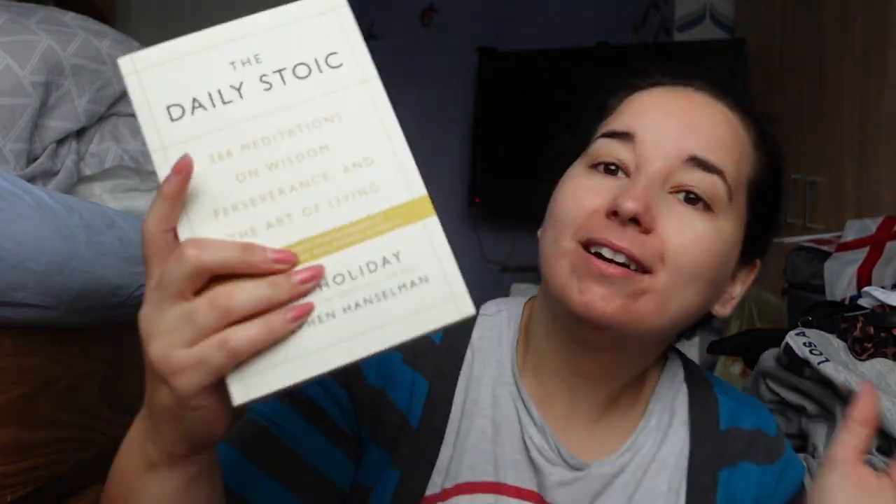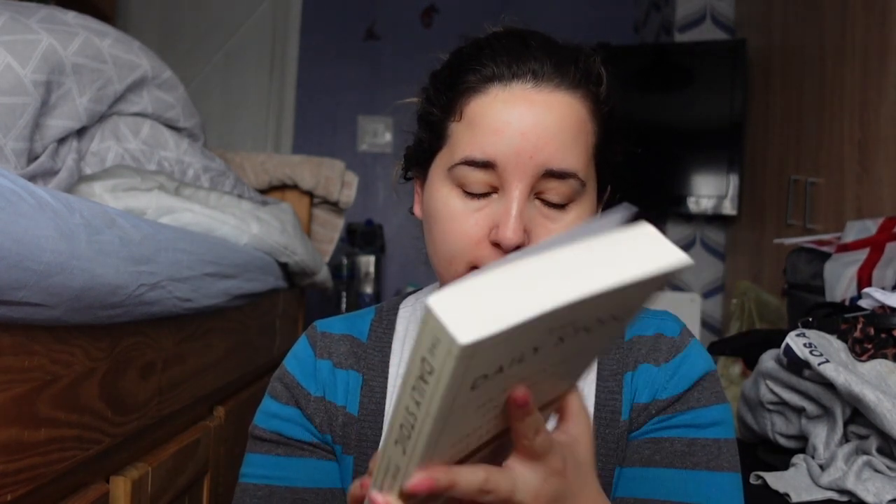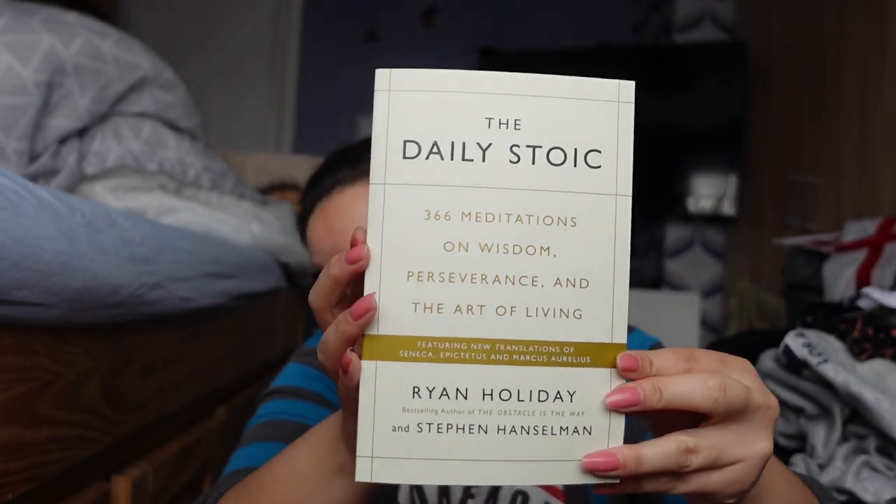For non-fiction, I got The Daily Stoic. And I had been wanting to get this one for a long time. The hardback in Barnes and Noble in America is I think like $27 — it's quite expensive. But this one was the paperback copy at £10.99. So you have like different days of Stoic wisdom, which is really good. I've been trying to read more non-fiction — I think I read more non-fiction than I do fiction books. They were such good prices, I was like I'm going to get them in England.